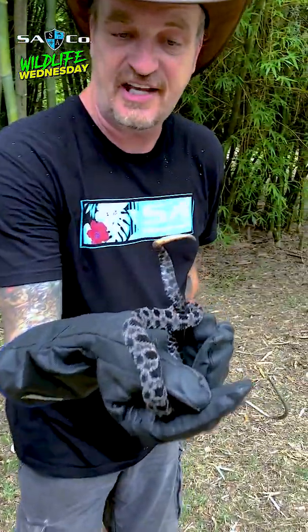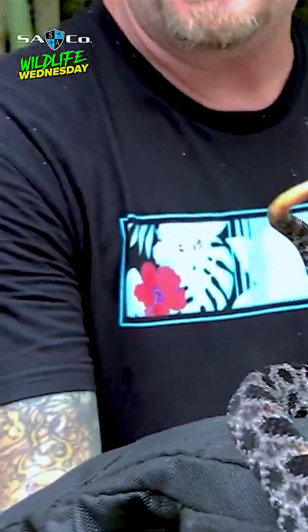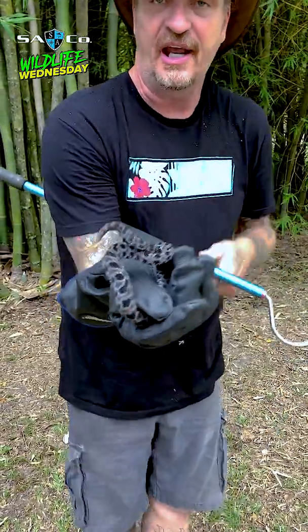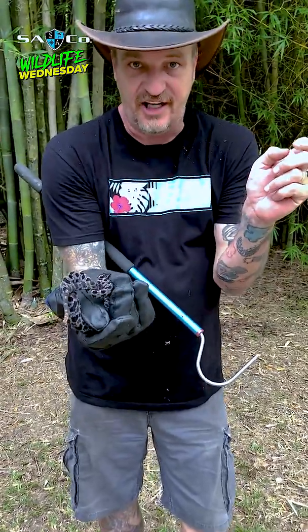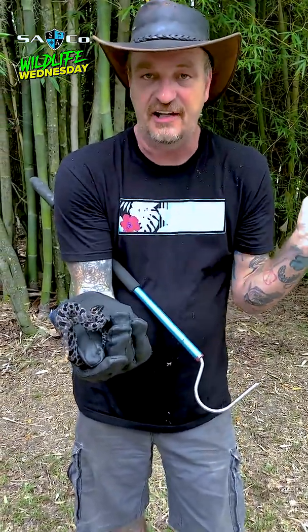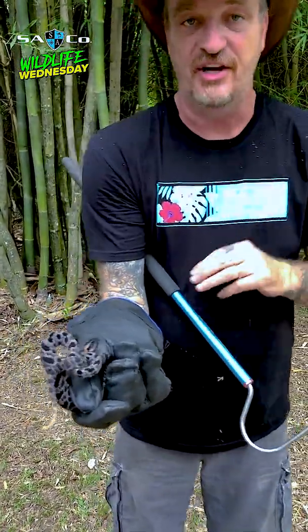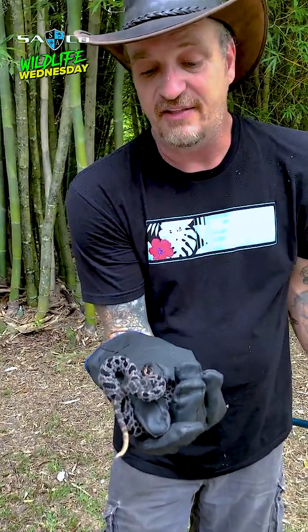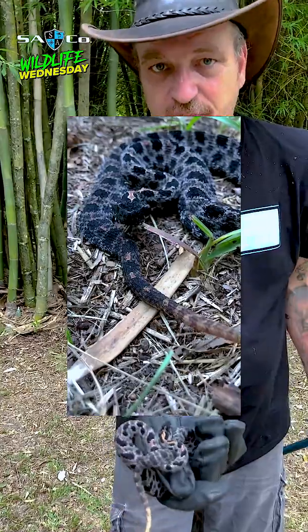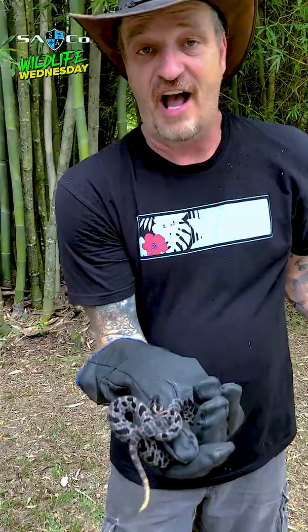Look at that tail — see how it's really lightly colored? They actually use the tail, wiggling it as a lure. A little mouse might see it wiggling and think it's a worm, come up to eat it, then the rattlesnake bites it, the mouse dies, and the rattlesnake has a meal. That's what they use their venom for. That's why they really don't want to bite people — because they're wasting their venom, which is valuable to them because they need it to survive and eat.